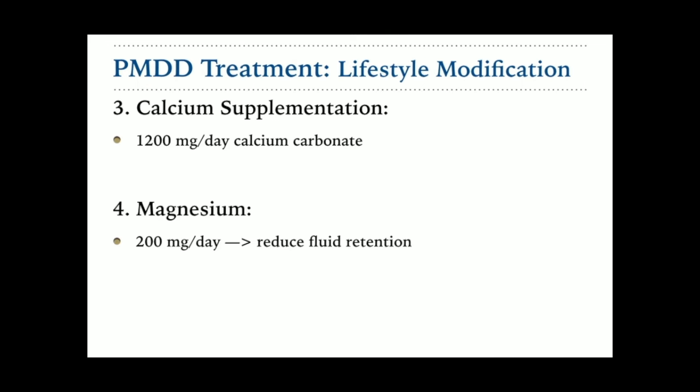Number four is supplementation of magnesium. There was a double-blind placebo-controlled crossover study where women were randomized to 200 milligrams per day of magnesium or placebo. They found that women who received daily magnesium supplementation had significantly lower symptoms of fluid retention — including weight gain, breast tenderness, swelling of extremities, and abdominal bloating. This was noticed by the second cycle of treatment. So 200 milligrams per day of magnesium is worth an option.